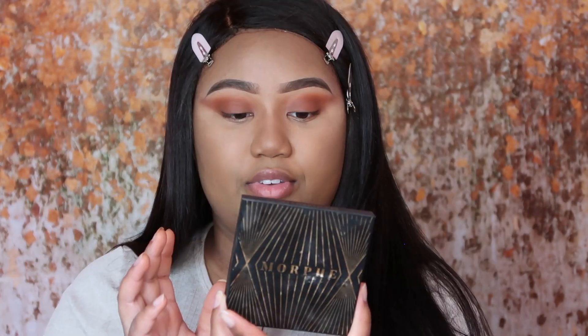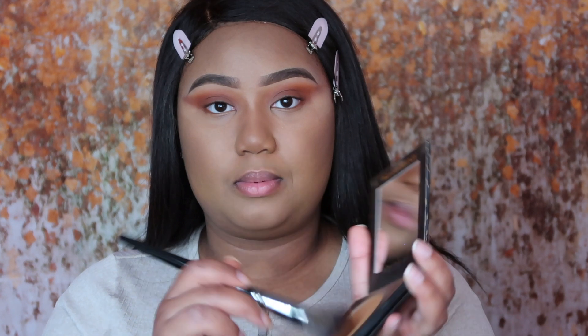At this point I'm going to go ahead and bronze my face. I'm using Morphe bronzer in the shade Megastar, and this is Morphe's bronzer brush in the style E4. I'm just going to go ahead and dip it really well.